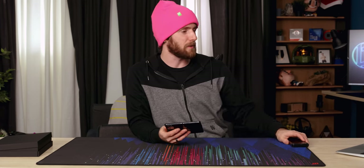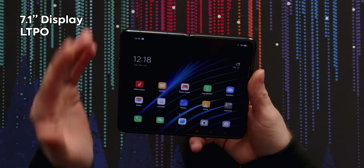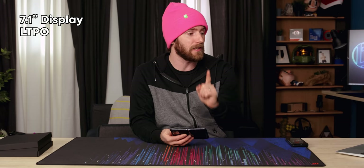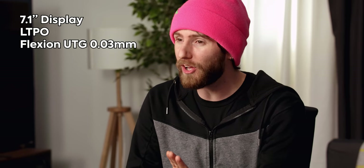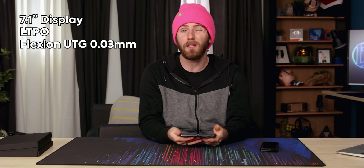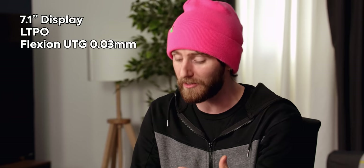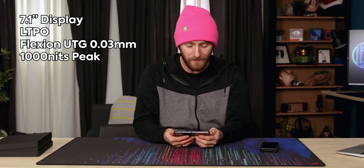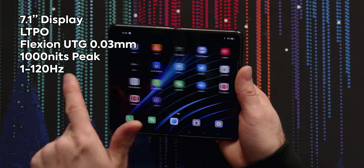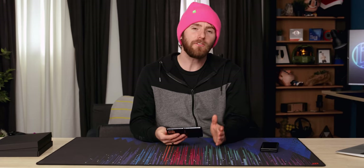You don't buy a foldable phone for the outer display — let's talk about the inner one. It's 7.1 inches, LTPO OLED, which basically means they've sourced it from Samsung, including their ultra thin glass. Oppo's marketing name for it is Flexion UTG, and in a nutshell it means it's 0.03 millimeters thick, which is what allows it to fold. It uses the same LTPO OLED panels Samsung uses for their own devices, which means it gets nice and bright — up to a thousand nits — and it operates at variable refresh rates up to 120 Hz, giving it a very smooth feel.